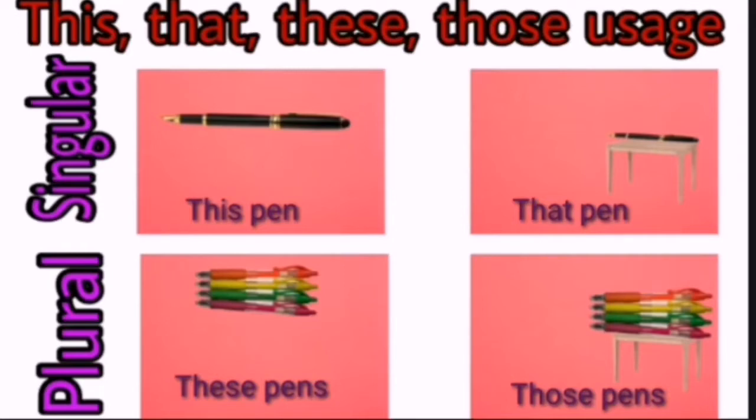This and that are used for singular nouns. Singular nouns means one person, one place, one thing and one animal. These and those are used for plural nouns. Plural nouns means more than one person, more than one place, more than one thing and more than one animal.